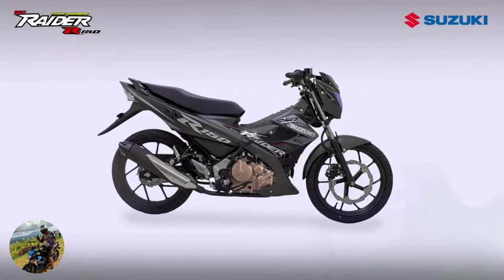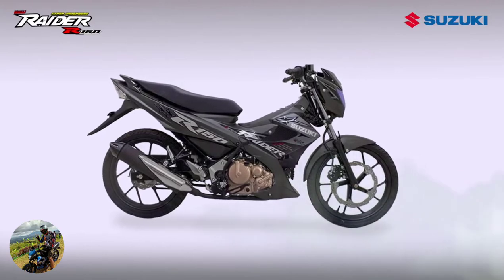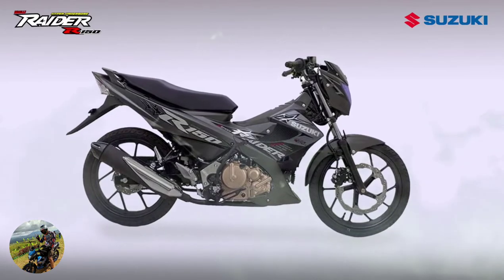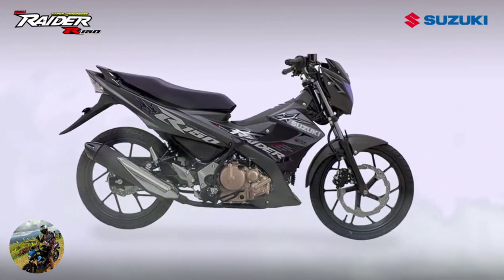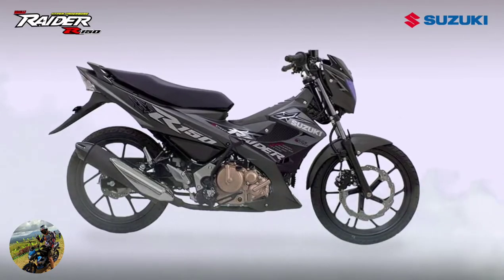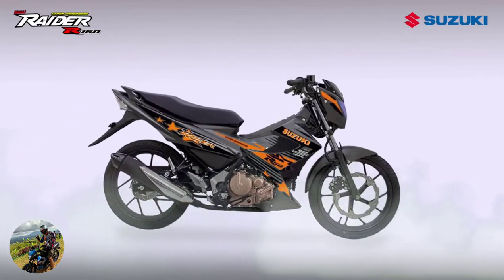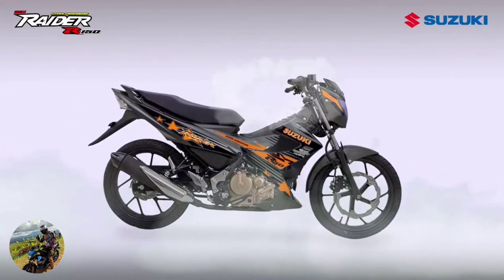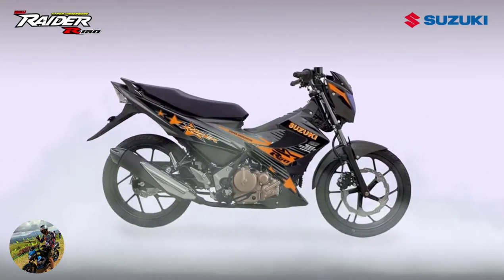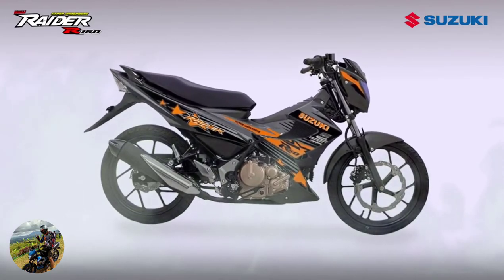The Raider R150FI is considered Suzuki's premium motorcycle in the small bike category because it is the most powerful and fuel-efficient 150 cubic centimeters underbone motorcycle in the country, promising a maximum power output of 18.36 horsepower at 10,000 RPM and torque of 13.8 newton-meters at 8,500 RPM in a lightweight and sleek styling. Inherited from Suzuki Technologies developed in MotoGP machines, the Raider R150FI is powered with a 150cc DOHC engine with six-speed transmission.